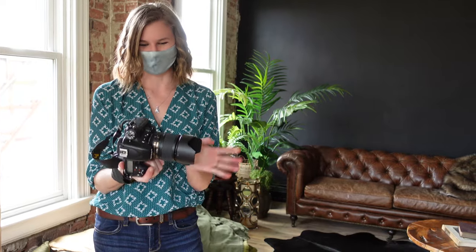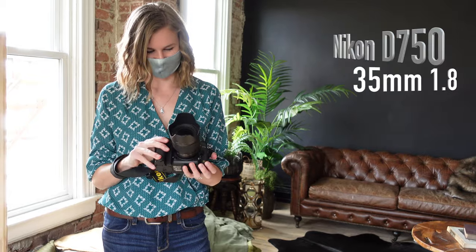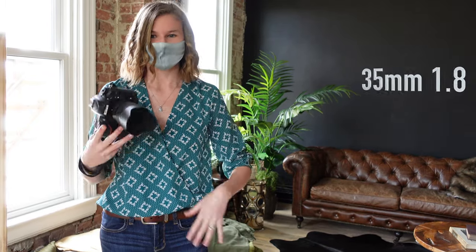This is a new studio space we're running for today. I'm so excited — I've never been here before. I'm going to be using my Nikon D750 and my 35mm 1.8 lens. I have an awesome model and videographer here today so I'm excited to work with them and just show you guys what we stumble into today.